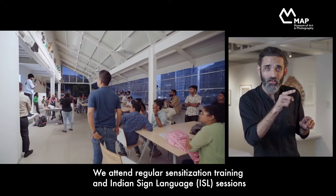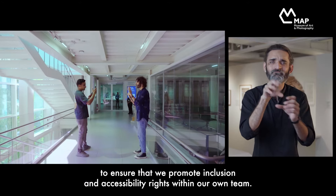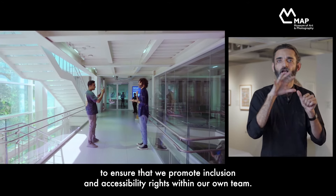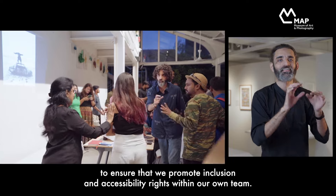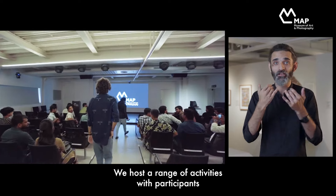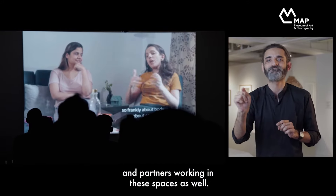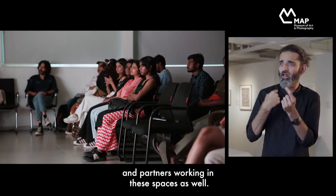We attend regular sensitization training and Indian Sign Language sessions to ensure that we promote inclusion and accessibility rights within our own team. We also host a range of activities with participants and partners working in these spaces.